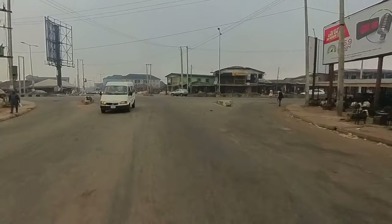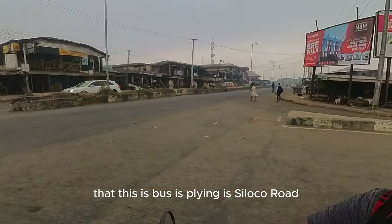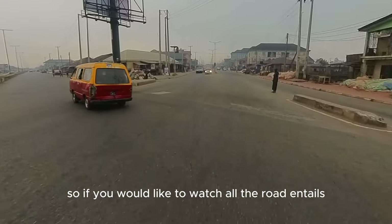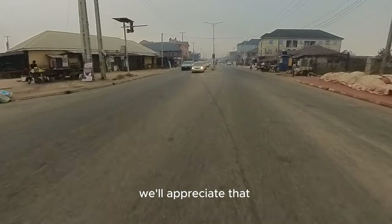We are at the junction now. This road that the bus is flying on is Siloco Road. On later videos, we'll be taking that road. If you would like to watch what the road entails, you can subscribe to our channel — we will appreciate that.